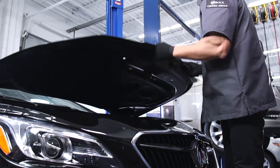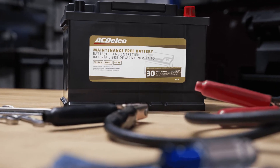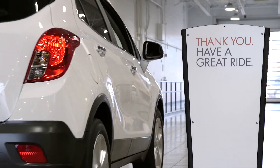Should your battery need to be replaced, our Buick Certified Service experts can recommend quality components such as ACDelco batteries to provide you with the performance you need and the added peace of mind you deserve. Authentic expertise only from Buick Certified Service.